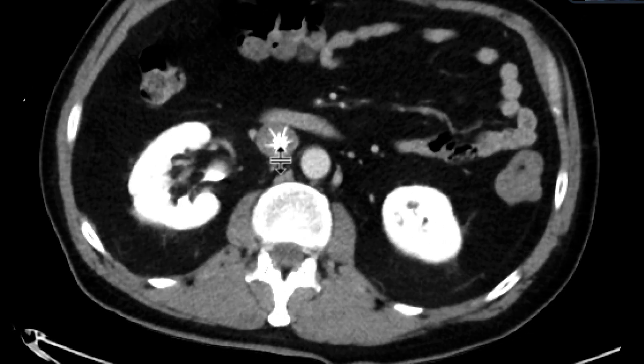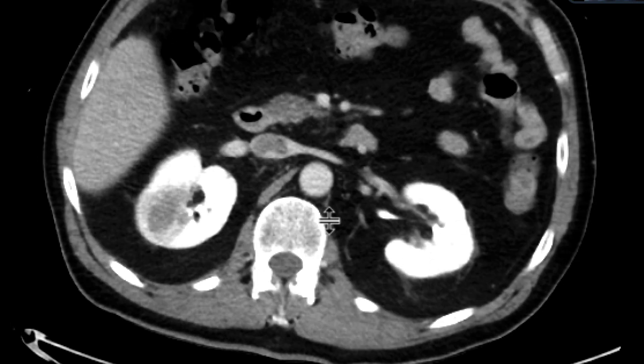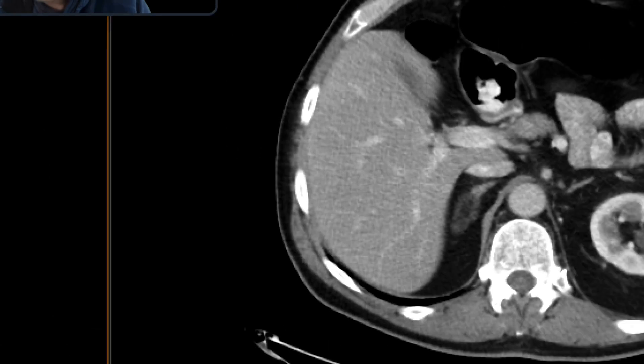That's the filter cephalad aspect there, and if we scroll upwards, we can see that there is thrombus going all the way up. At this juncture, there's no involvement of the left renal vein or the right renal vein, but there is thrombus in that location.